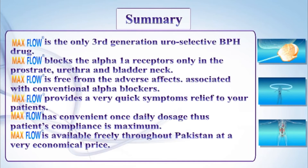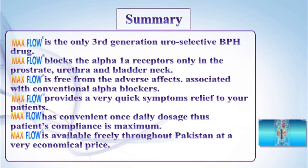MEXFLOW has a convenient once-daily dosage, thus patient compliance is maximum. MEXFLOW is available freely throughout Pakistan at a very economical price.